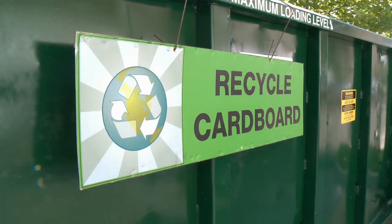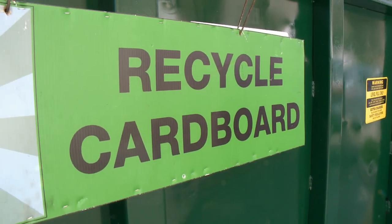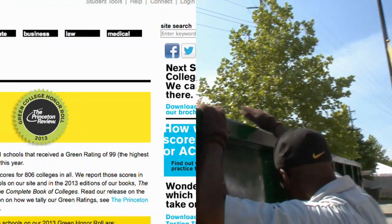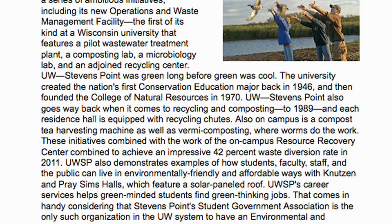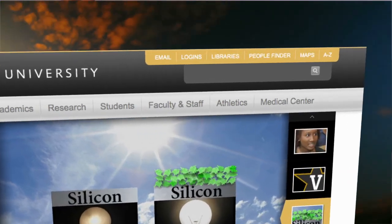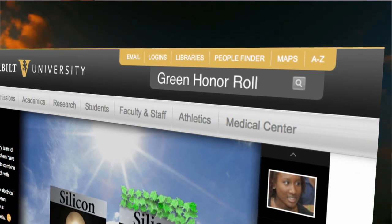It's not easy being green — but Vanderbilt is on the Princeton Review's Green Honor Roll. The review measured the environmental friendliness of more than 800 institutions, and Vanderbilt was one of only 21 universities to receive the highest possible score of 99. Read more on Vanderbilt.edu — search Green Honor Roll.